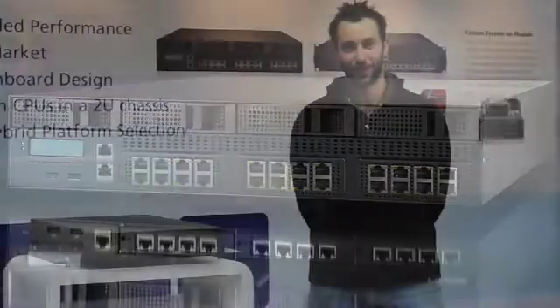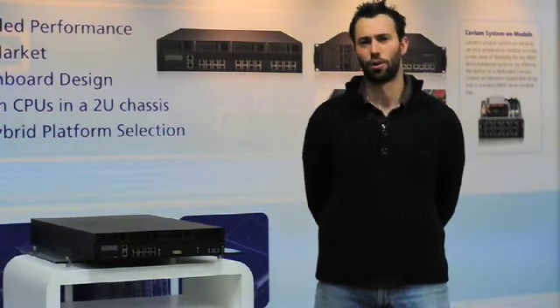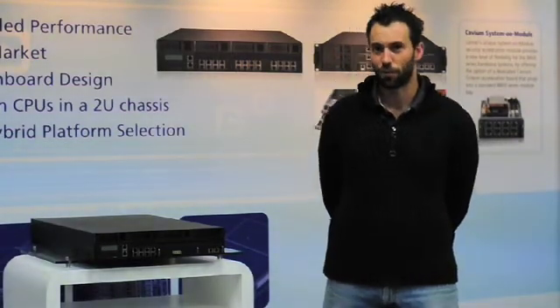The FW8892 is based on the Intel 5520 chipset. It supports two cutting-edge Xeon processors and up to 24GB of memory. On the front of the product we have